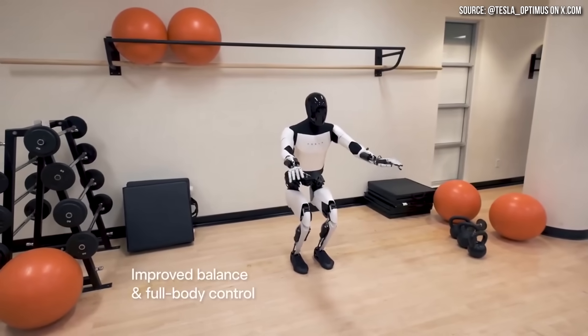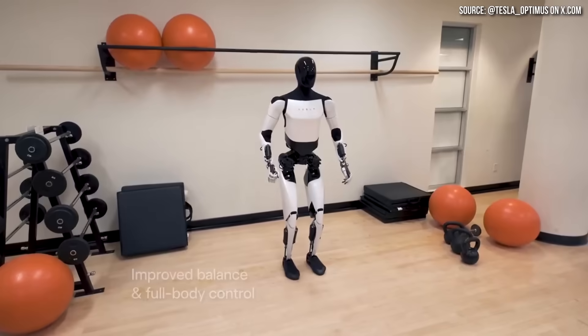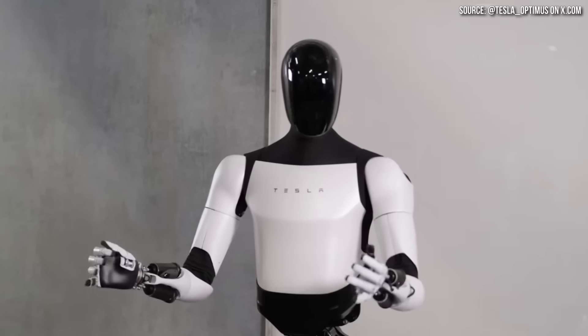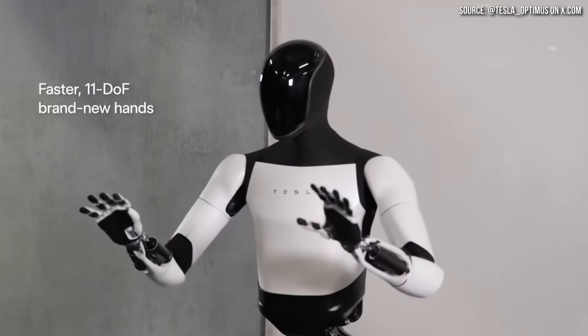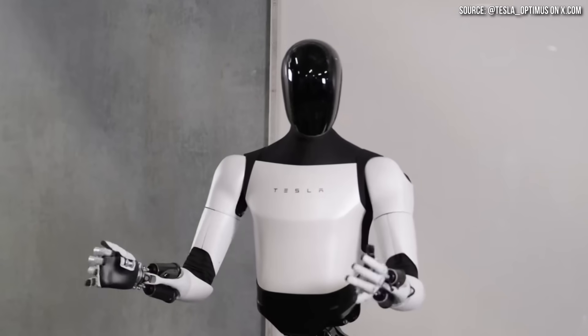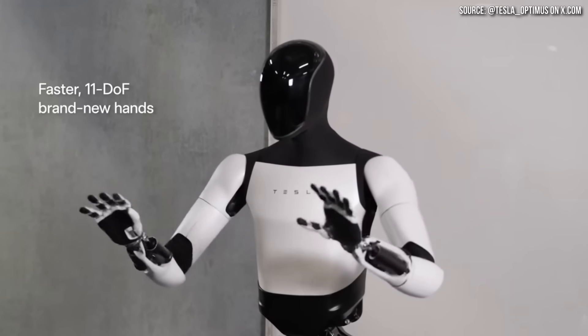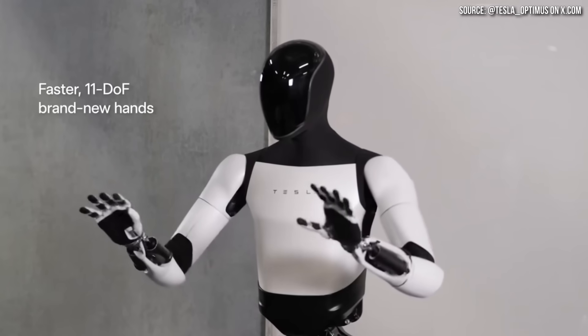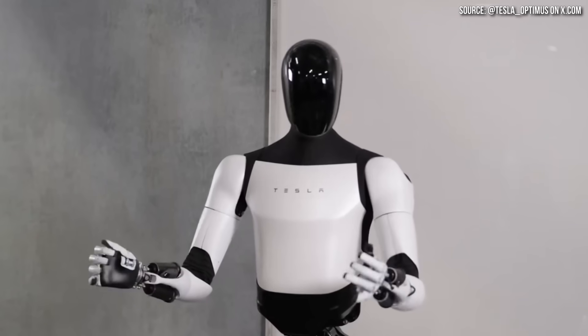The video also showed the robot squatting, which once again demonstrates its control and balance. Really one of the most exciting portions of the video had to do with the hands. Tesla listed that this robot now has faster, 11 degree of freedom, brand new hands. You can see these 11 degrees of freedom in action with the robot moving its wrists and fingers — looking much more human-like than ever before. When you look at other robots that are available, a lot of them just have clamp hands, so what Tesla is doing is much more impressive than much of the competition.